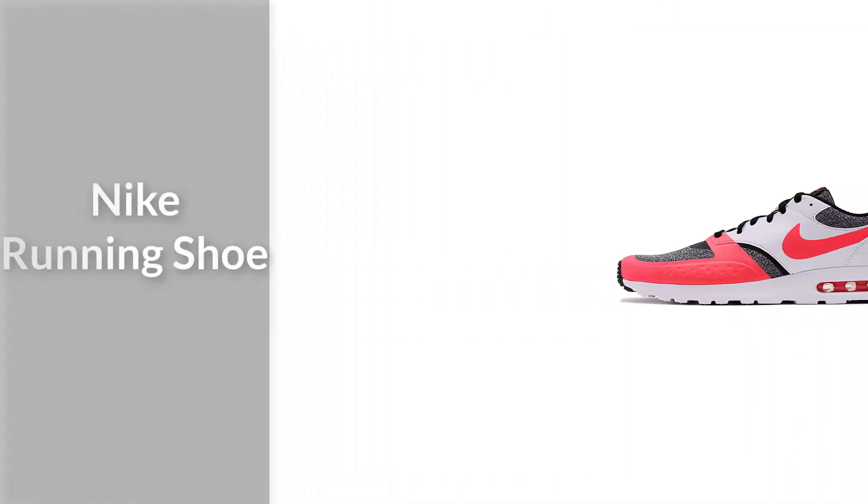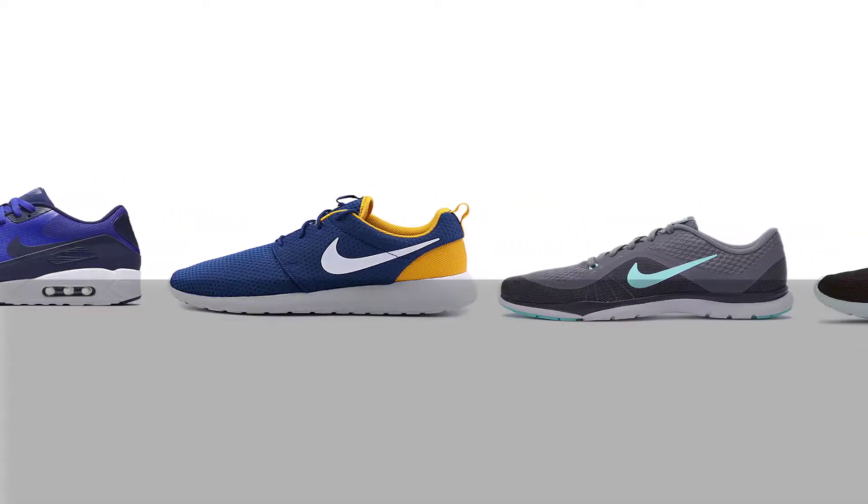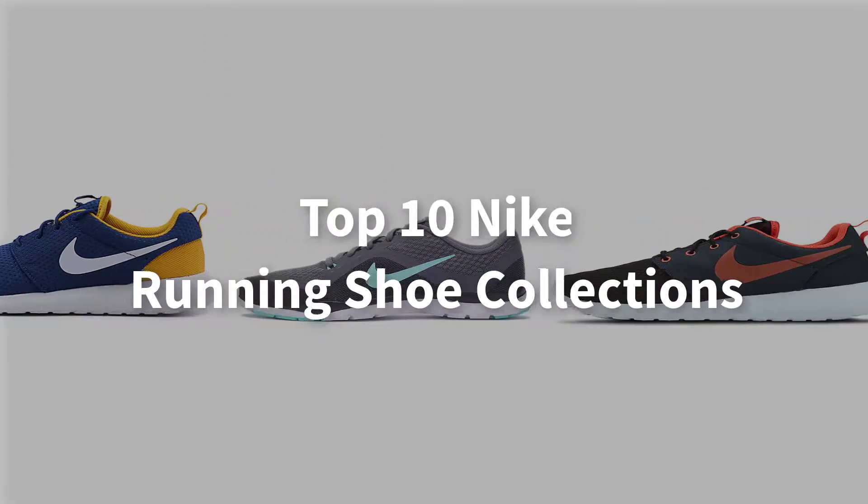If you're looking for Nike running shoes, here is a collection you have got to see. Top 10 Nike Running Shoe Collection.